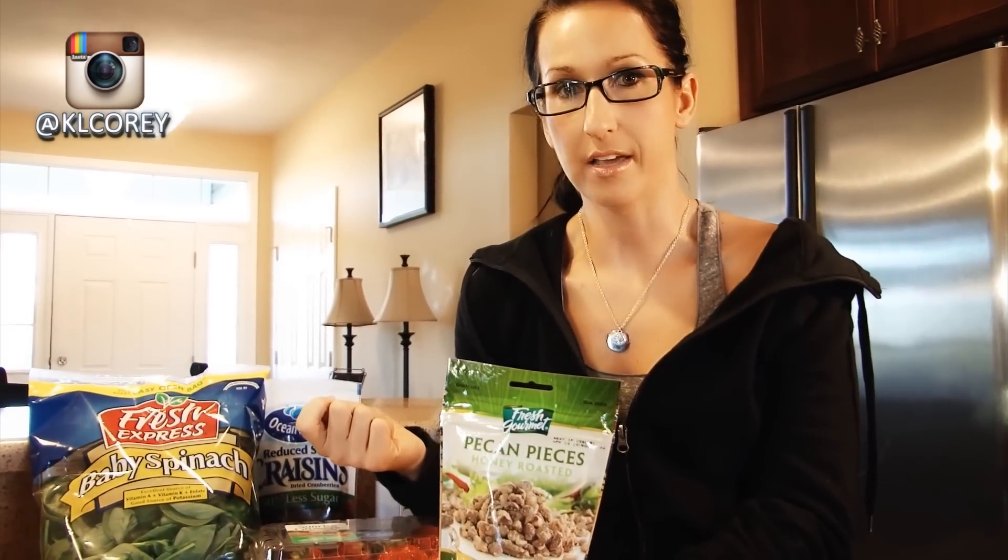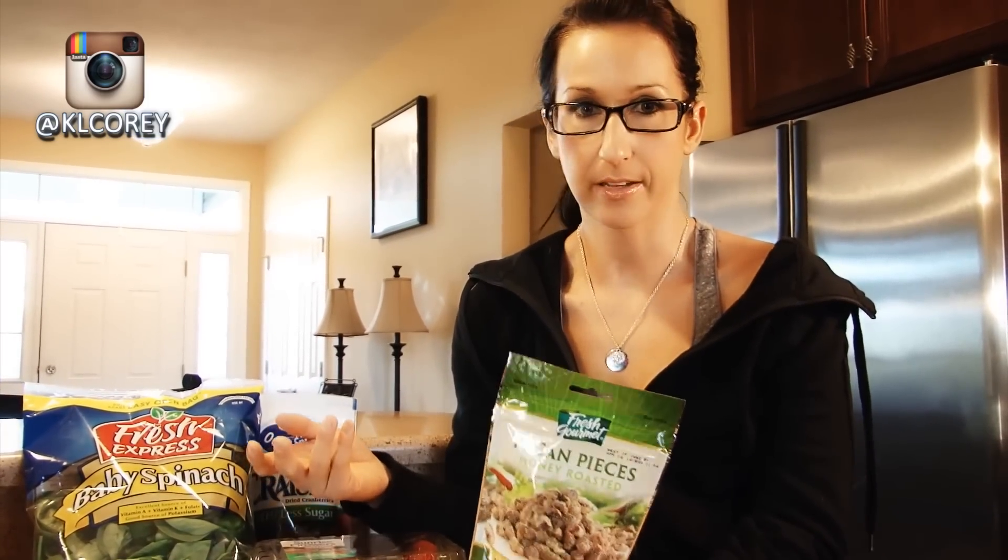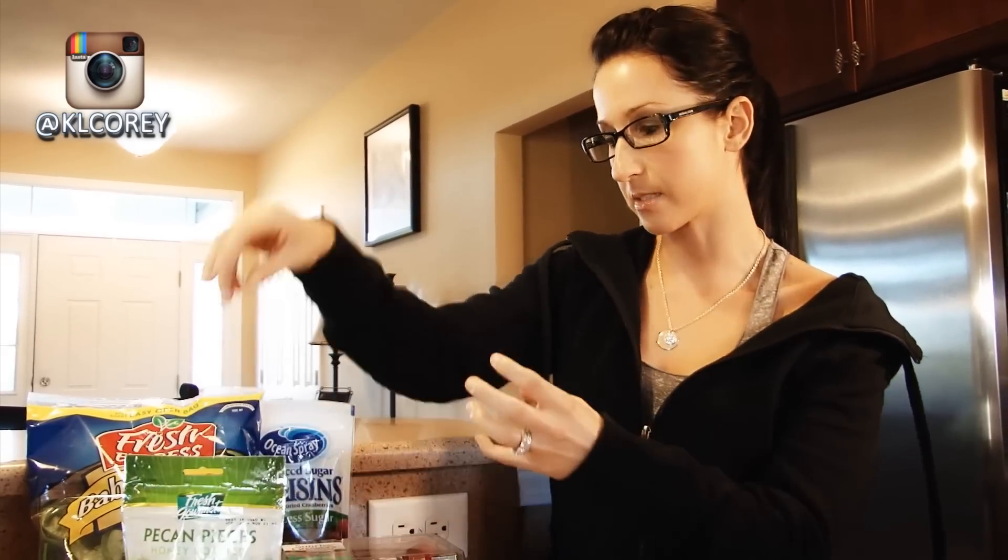I know a lot of you guys track your macros — I do as well, using MyFitnessPal. You just put it in there and try to stay within your macros for the day. So I'll add a little bit of these pecans onto it — it gives it a little crunch.